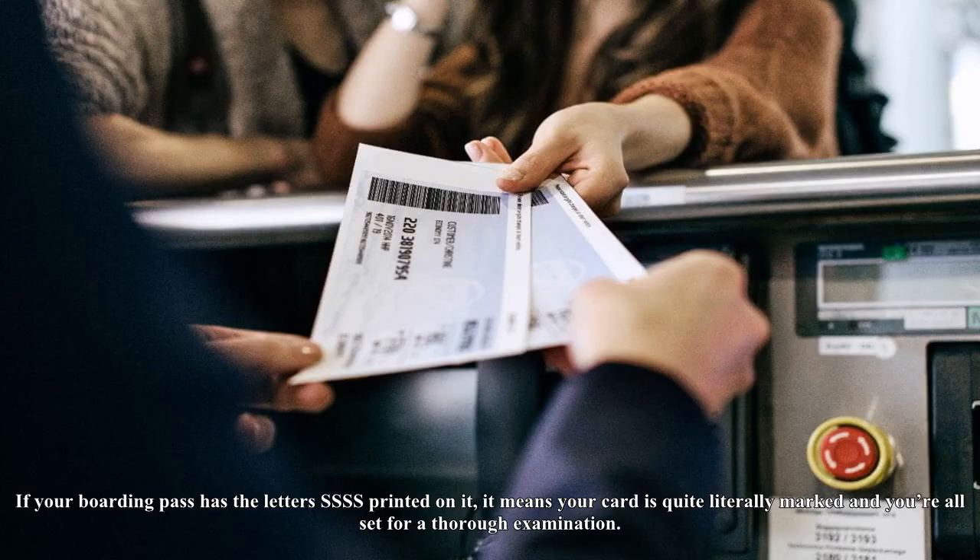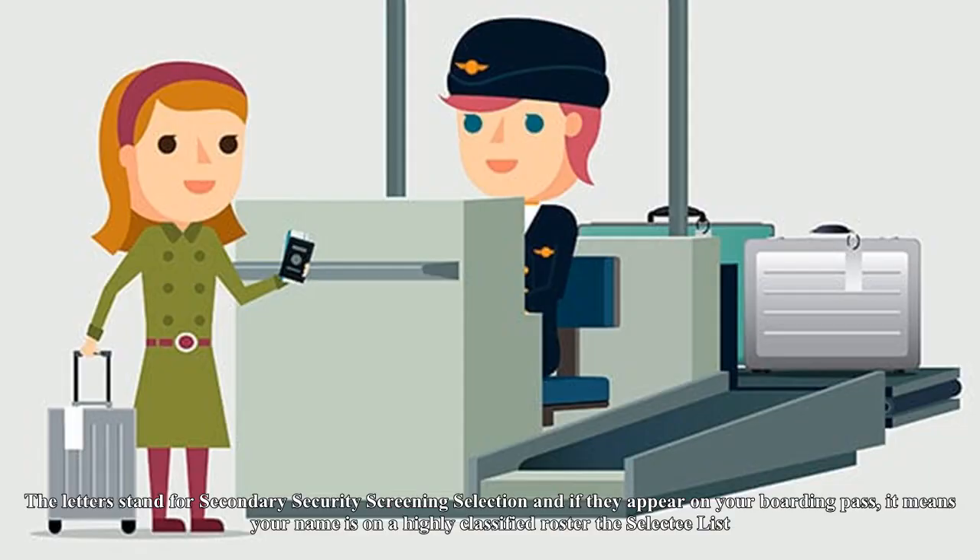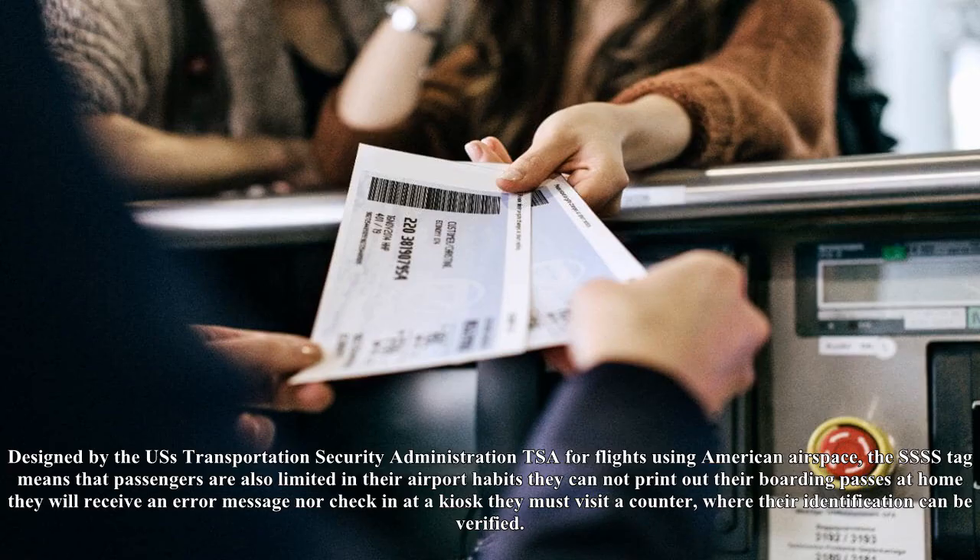The letters stand for Secondary Security Screening Selection, and if they appear on your boarding pass, it means your name is on a highly classified roster: the Selectee List. Designed by the U.S.'s Transportation Security Administration (TSA) for flights using American airspace, the SSSS tag means that passengers are also limited in their airport habits.